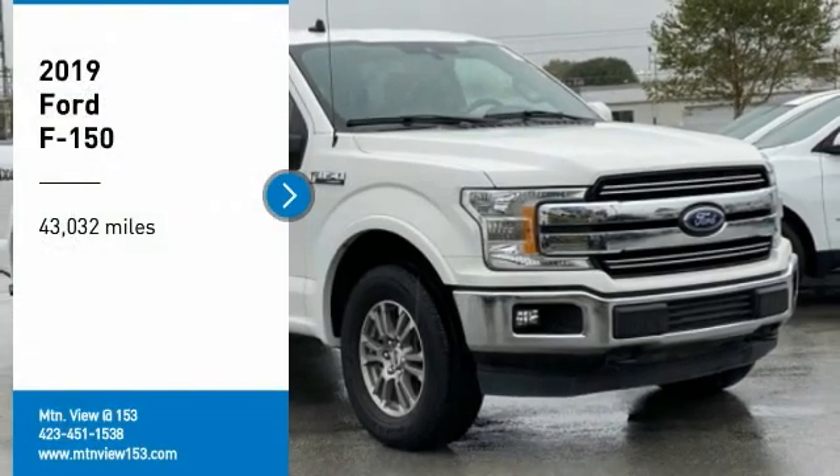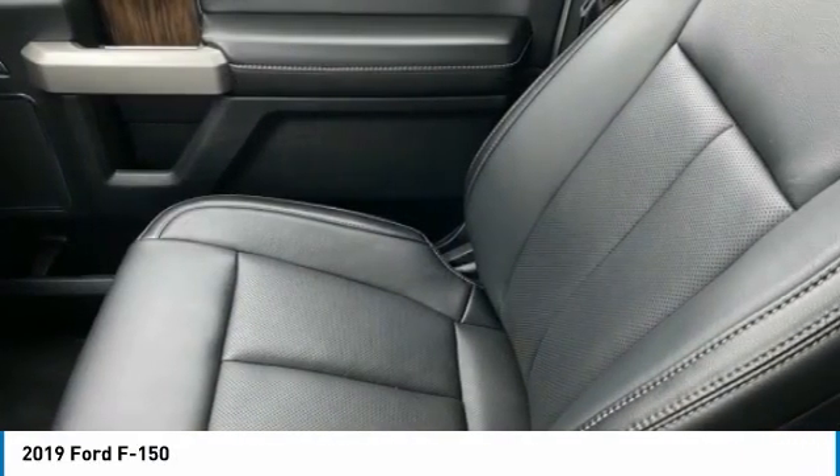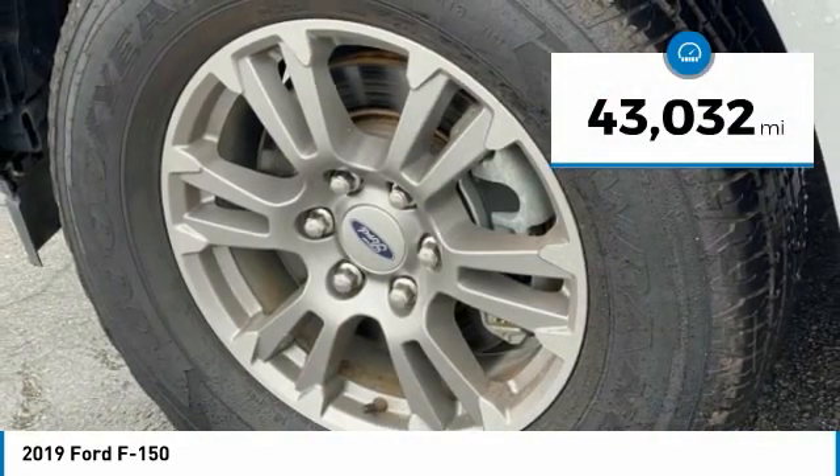You are going to love the 2019 F-150. A Ford F-150 knows how to handle any situation. It's built to follow orders, no whining. This vehicle has less than 45,000 miles.